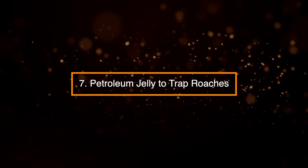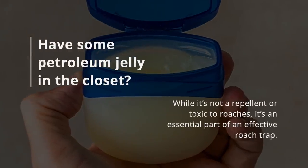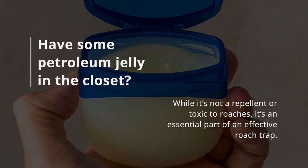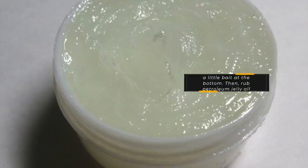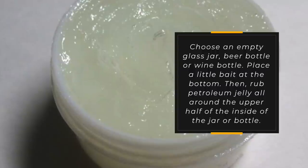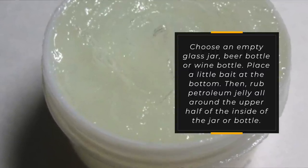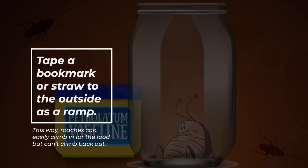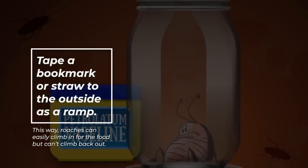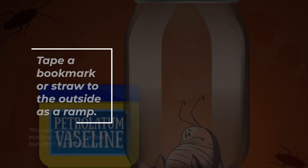7. Petroleum Jelly to Trap Roaches. Have some petroleum jelly in the closet? While it's not a repellent or toxic to roaches, it's an essential part of an effective roach trap. Choose an empty glass jar, beer bottle, or wine bottle, place a little bait at the bottom, then rub petroleum jelly all around the upper half of the inside of the jar or bottle. Tape a bookmark or straw to the outside as a ramp — this way, roaches can easily climb in for food but can't climb back out.